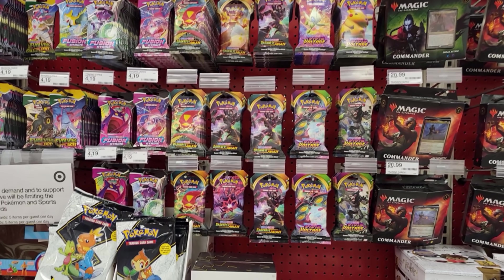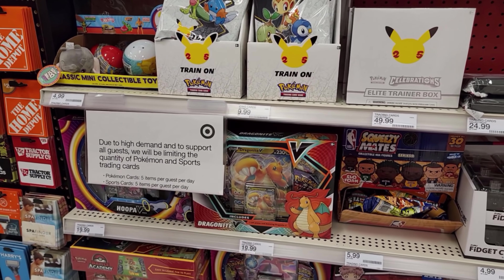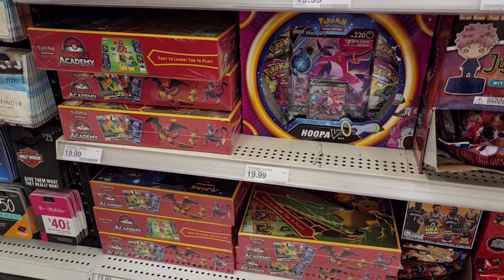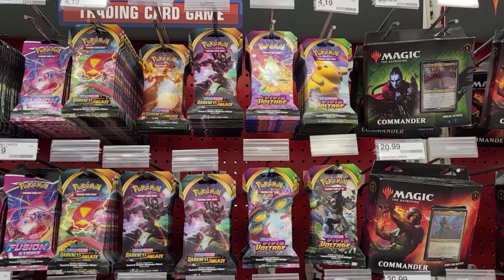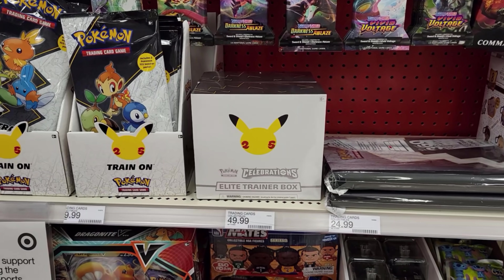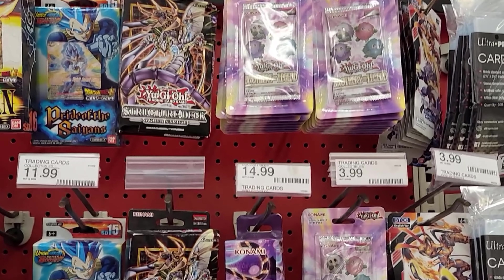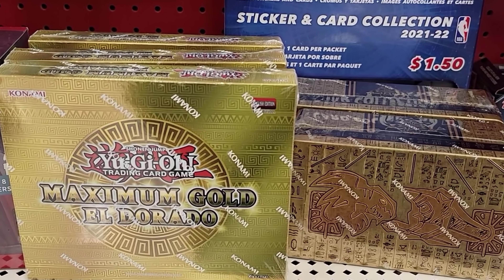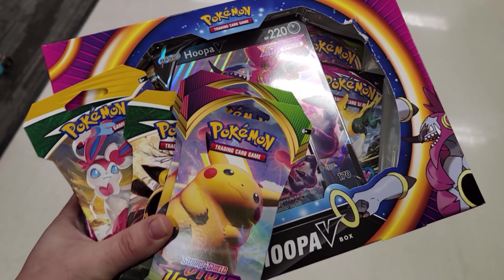Target is once again absolutely stocked with so much stuff, guys. They got Dragonite and Hoopa boxes — I may actually grab one of those. They got the always-exclusive Target Battle Academy, gotta love it. Evolving Skies, Fusion Strike, Darkness Ablaze, Vivid Voltage — I know KC is going for Vivid Voltage. They even got some Celebrations ETBs, DBZ, Yu-Gi-Oh, Digimon, Maximum Gold, and some tins that came out a little while ago.